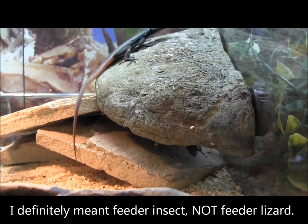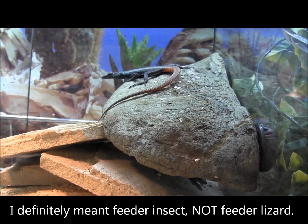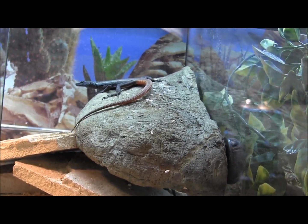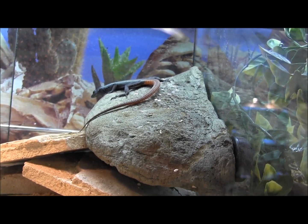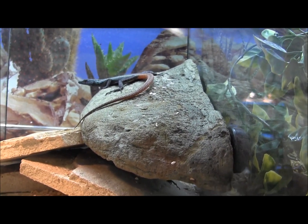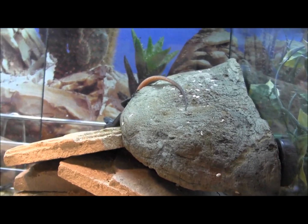As you can see just from watching this video, they are extremely active lizards, so you definitely want to give them as much space as you can. They're certainly not hard to care for — they're really active, they're always out, so they make great display lizards. I definitely wouldn't recommend getting one though if you want to hold them, as they don't do well with handling.